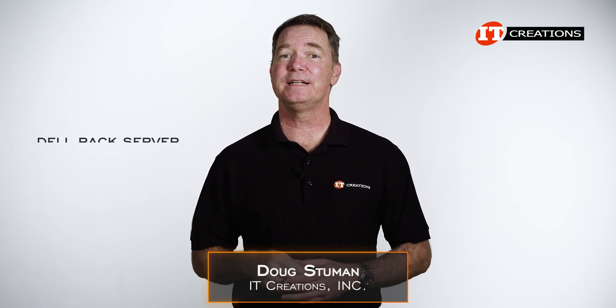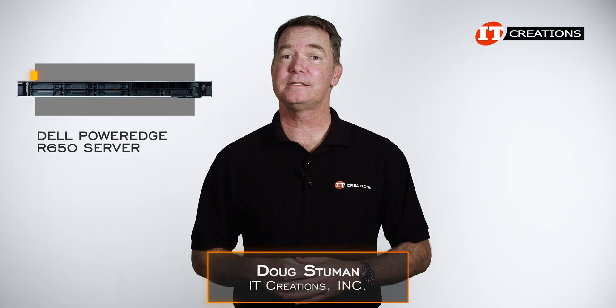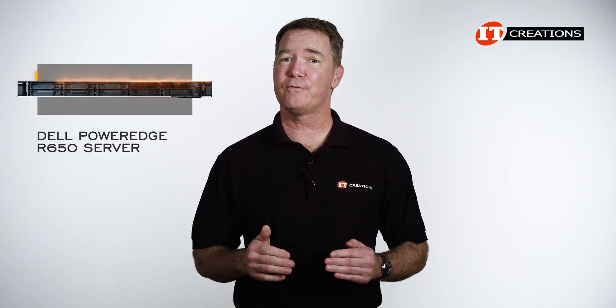Hi there, Doug Stumann with IT Creations with a Dell Rack server, the Dell PowerEdge R650 server. This is a one-U system that packs plenty of performance and options.